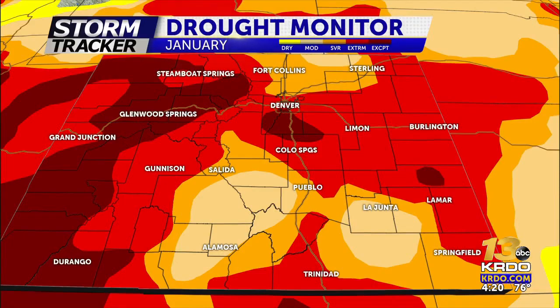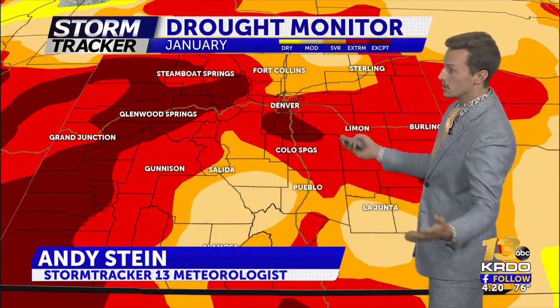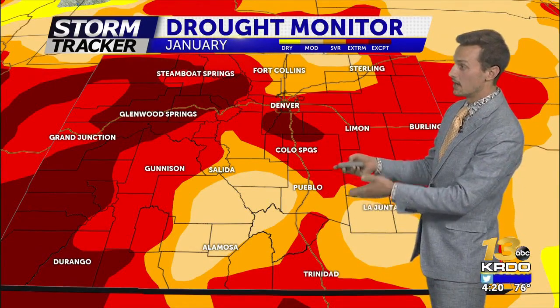Let's bring you through the last couple of months. This is the drought monitor map as of early January. We started off this year with a good chunk of Colorado under severe drought — about 80% — and a lot more of it under extreme and exceptional drought.